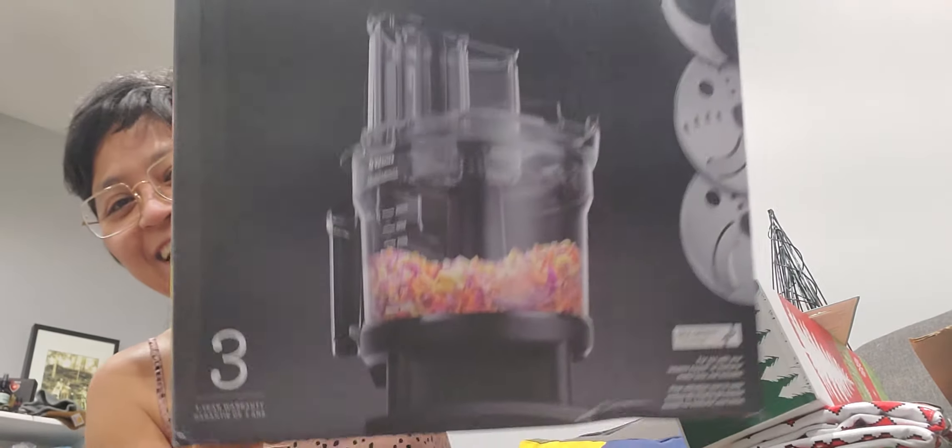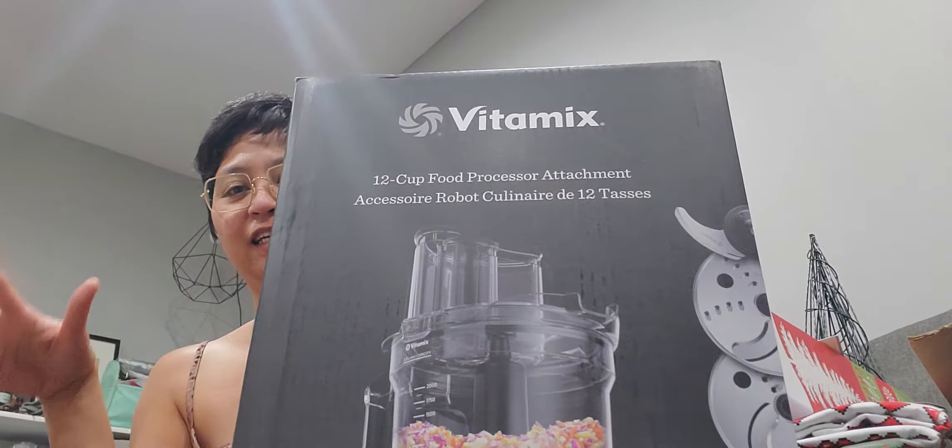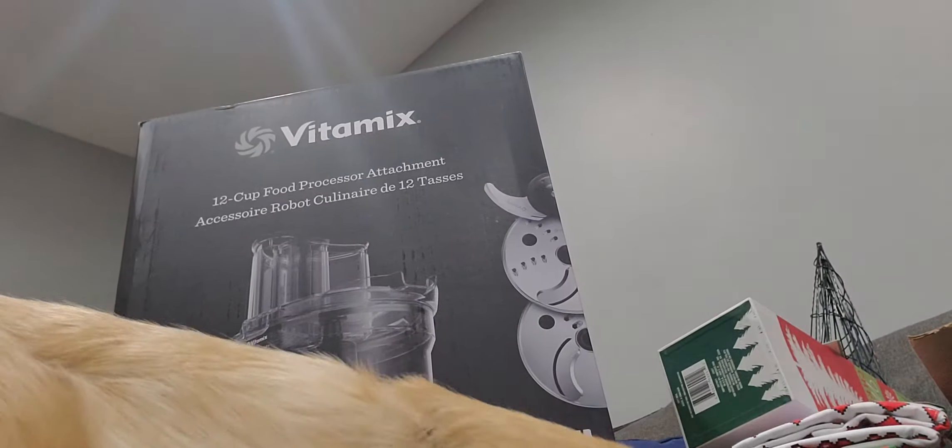I've pretty much already decorated and put up our Christmas tree, but before I share that, I wanted to tell you guys that my husband actually gave me an early Christmas gift — it is the attachment for the Vitamix. It's the food processor attachment. If you have the A Series Vitamix, you can get this attachment. She just laid down right in front! So I can actually do a little unboxing.